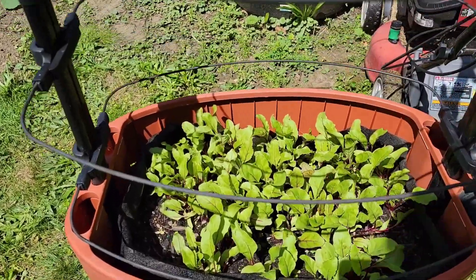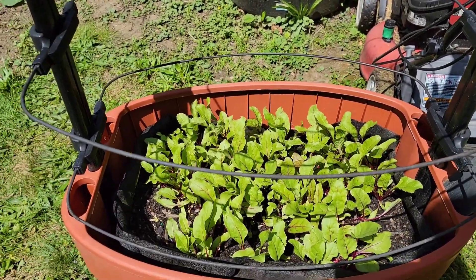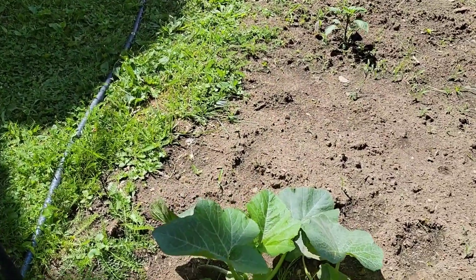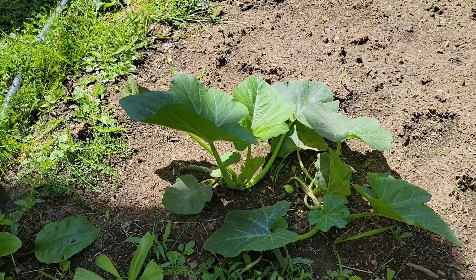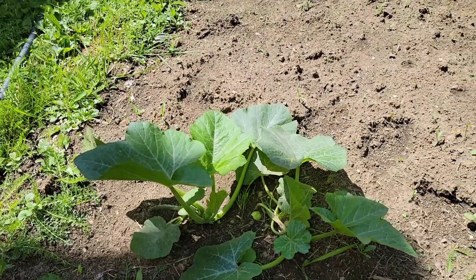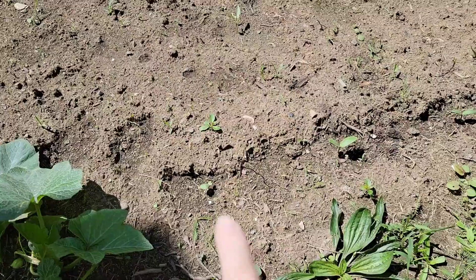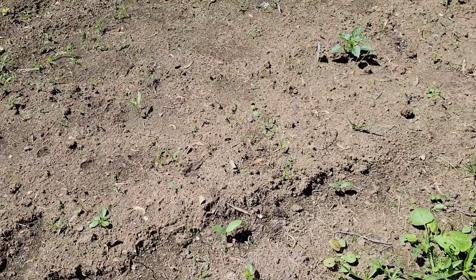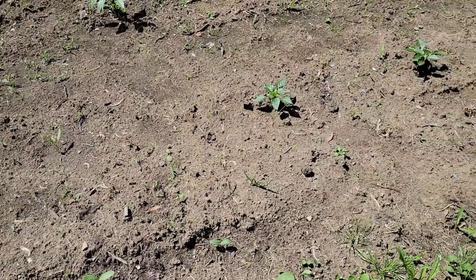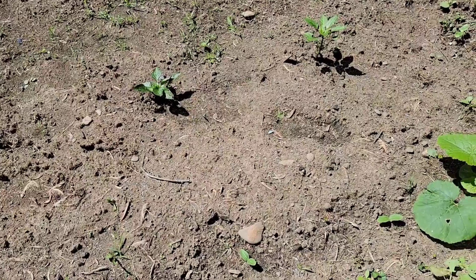Here I have some beets growing — first time growing beets. Then over here I have two delicata squashes growing that I started from seedling. And then beside it, here and here are cucumbers. I had more but the bunny ate them.